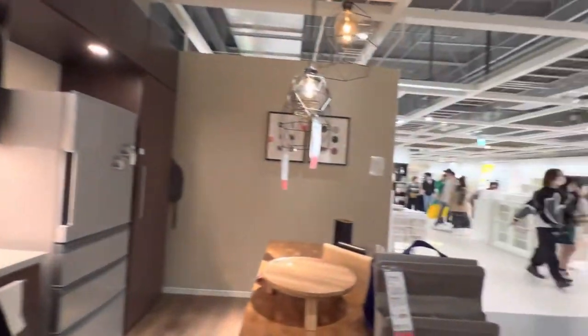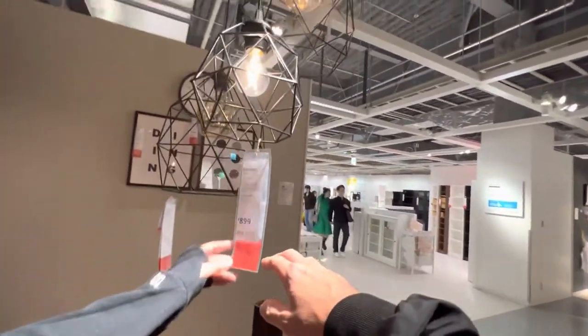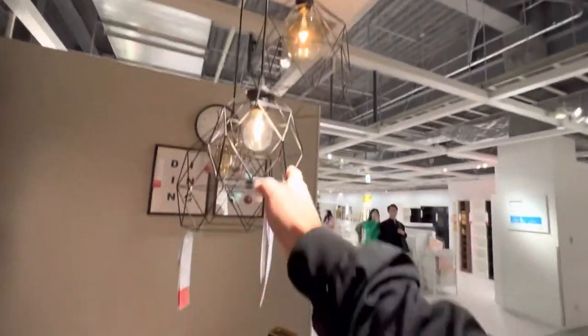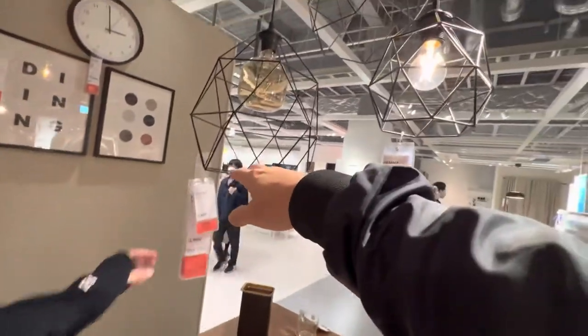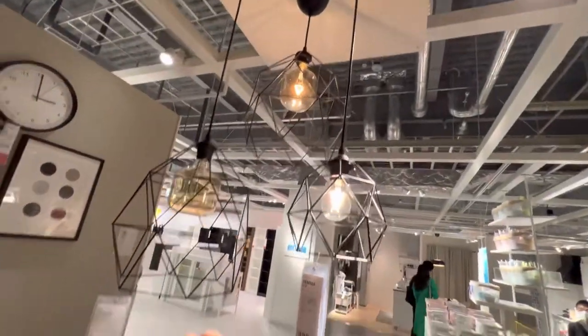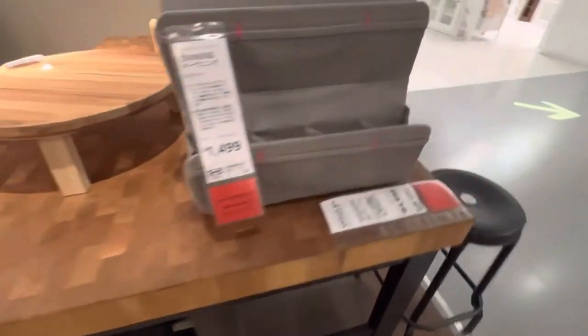R$ 899. Olha que baratinho. Esse aqui dá quanto? R$ 1.400. Não é caro, não. E é bonito. Gostou — e é bonito e não é caro, não. Olha só esse aí. Olha, meu — é como fica. Fala sobre a marca, todas as especificações e como fica.